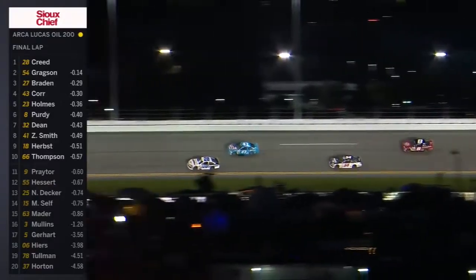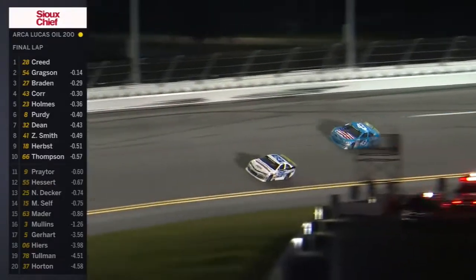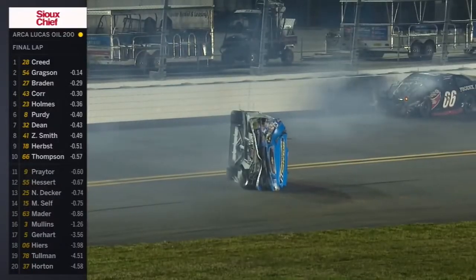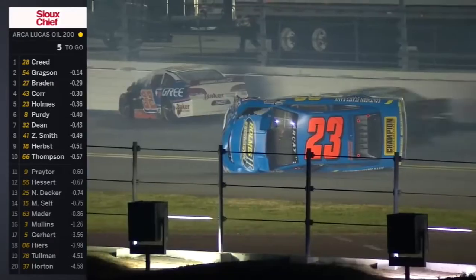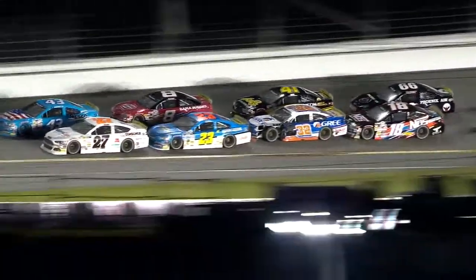But keep in mind this is not the finish of this race. We will see a one-lap shootout to determine this one. So another restart coming, and that's Holmes on his side. Thompson also comes to a stop — multiple cars involved here on the final lap at Daytona.